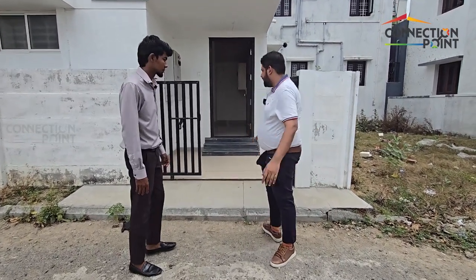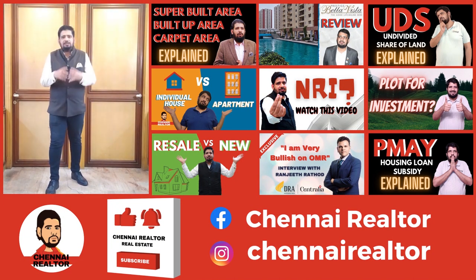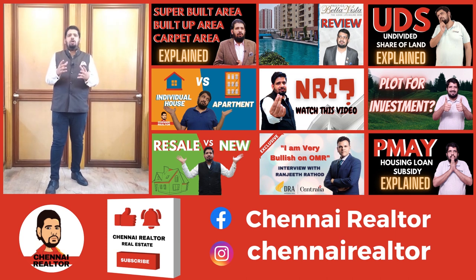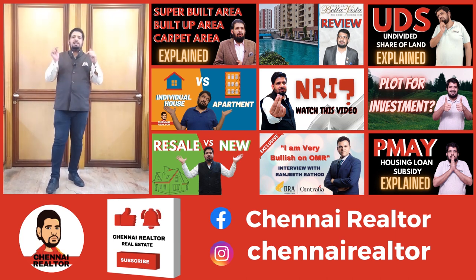If you are interested in real estate and are currently looking at buying a home, selling a home, or investing in a real estate project, do check out Chennai Rialator on YouTube. Link in the description below. This is Ebeneezer, my colleague.